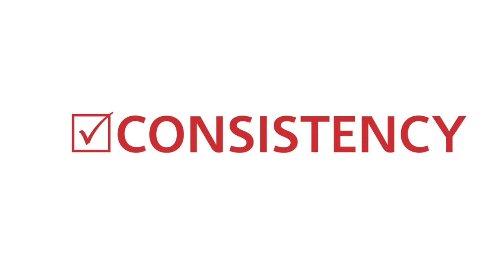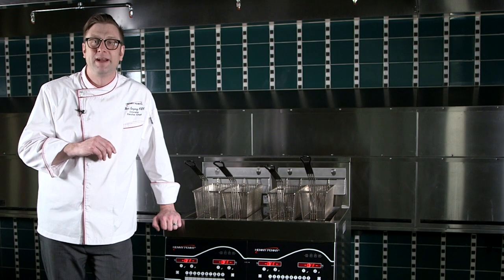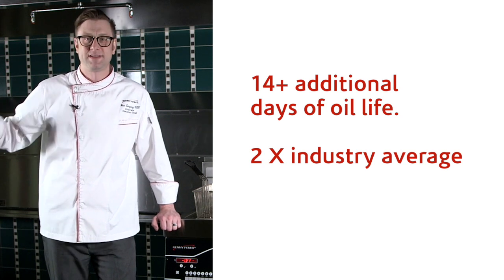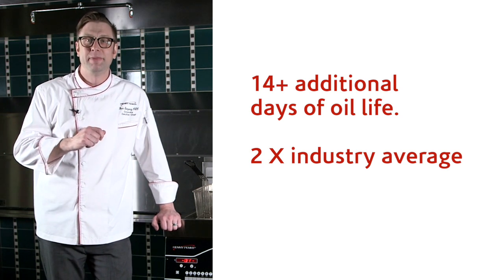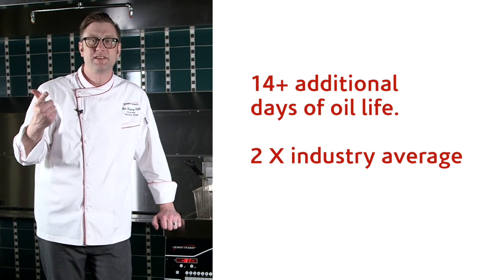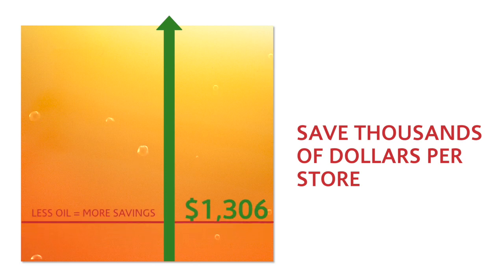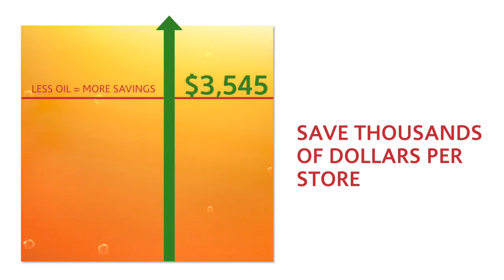Consistency. Because I have that automatic top off, I'm going to actually maintain my oil for twice as long. Twice as long means I've got consistency of food. I've got consistency of oil. I'm going to handle that oil less, and I'm going to save thousands of dollars per store.